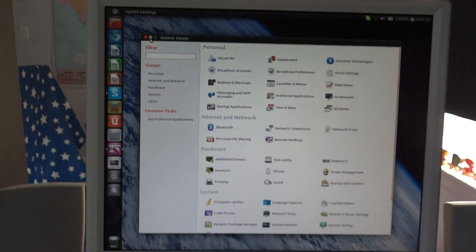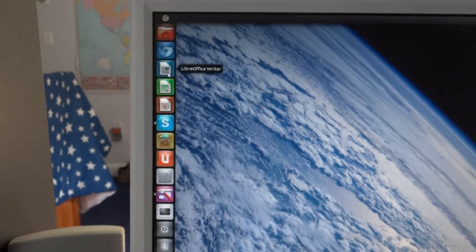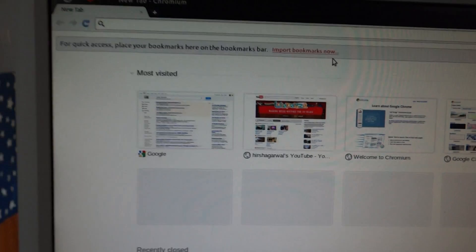It also looks pretty cool. I made it kind of like Mac, so you've got all the stuff on the side. They have amazing animations — when you click on something it sort of glows, and if it takes a while to load it'll keep glowing.